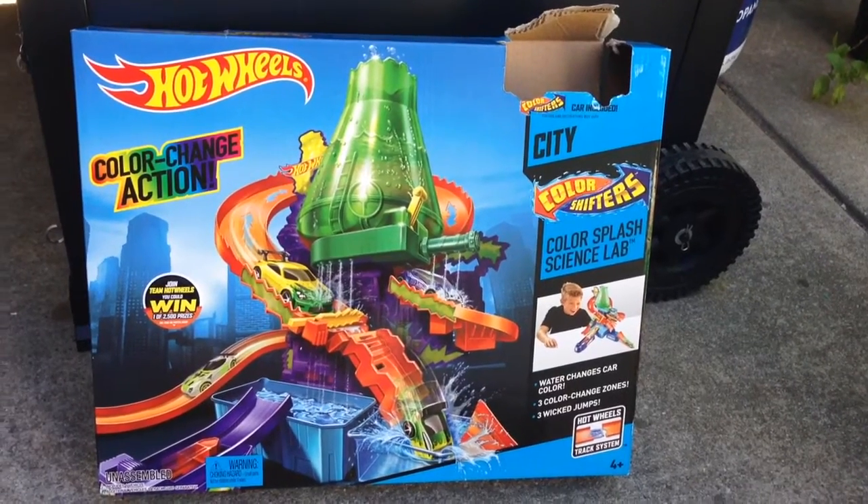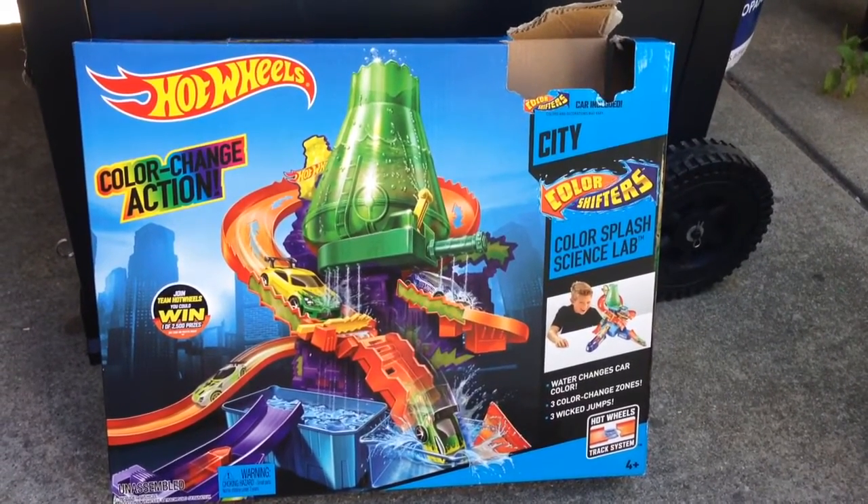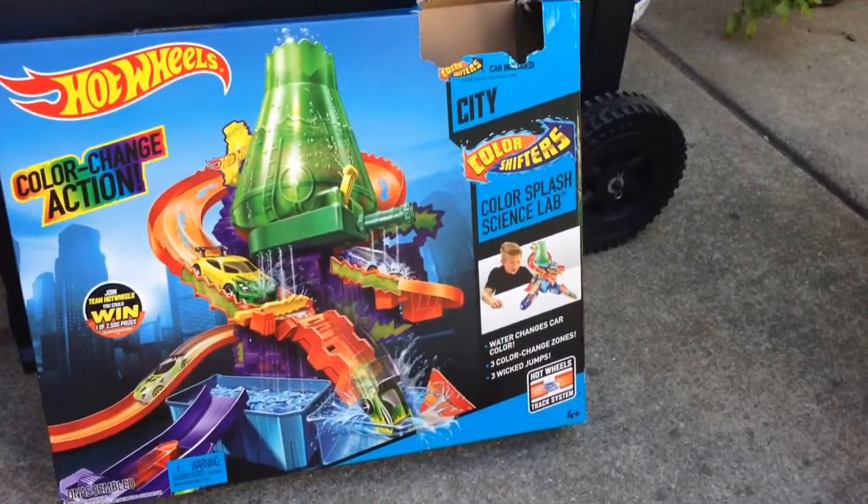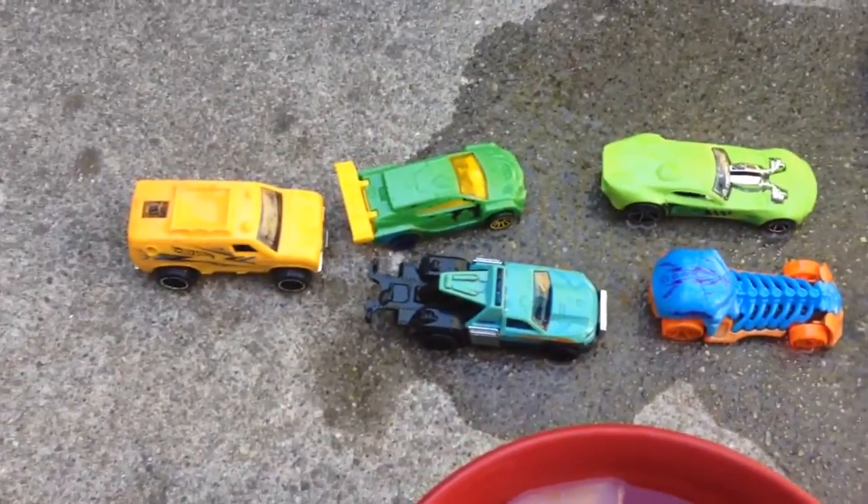Hi, my name is Avic. I'm going to show the Hot Wheels Experience Lab. Hot Wheels Color Changes Action.